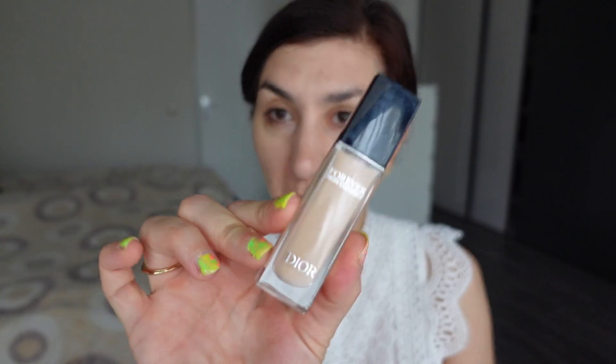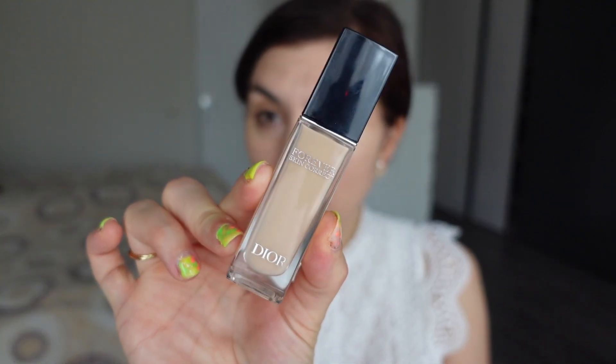I will use as much Lisa Eldridge products as I can, even though either she doesn't have products in certain categories or I don't own the products she's made in those categories. But whatever I have within the Lisa Eldridge line we are just going to use today, and obviously the star of the show will be Bloom. I'm just going to start doing my makeup and we will continue chatting as usual throughout the video.